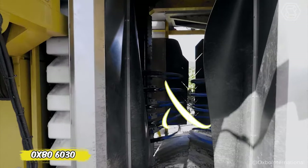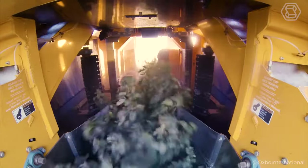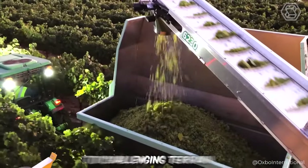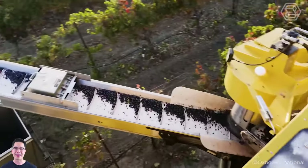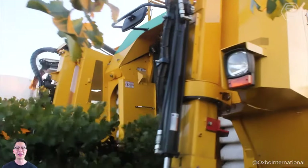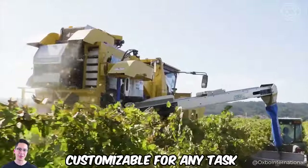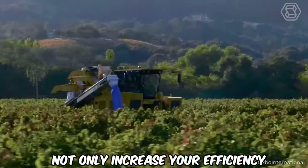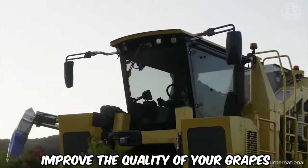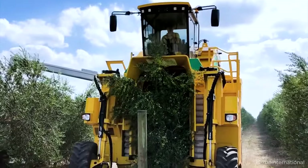Forget standard grape picking — the Oxbow 6030 has arrived to revolutionize the way vineyards work. From steep slopes to challenging terrain, the 6030 easily tackles any challenge thanks to its adaptive design and high-capacity buckets. Whether you need a three-row or four-row sprayer, or a front tool holder, the 6030 is customizable for any task. With this multifunctional powerhouse, you'll not only increase your efficiency, but also improve the quality of your grapes, making every future bottle of wine a true masterpiece.